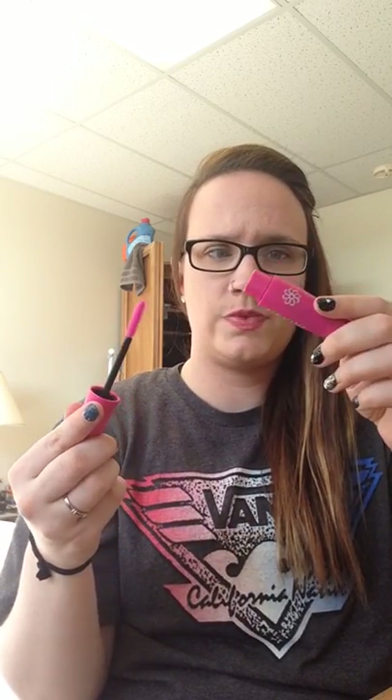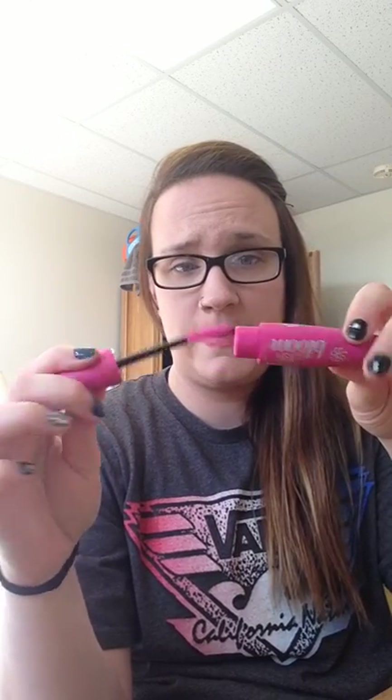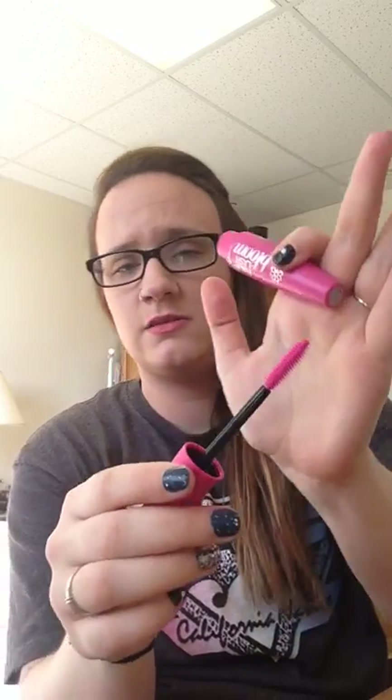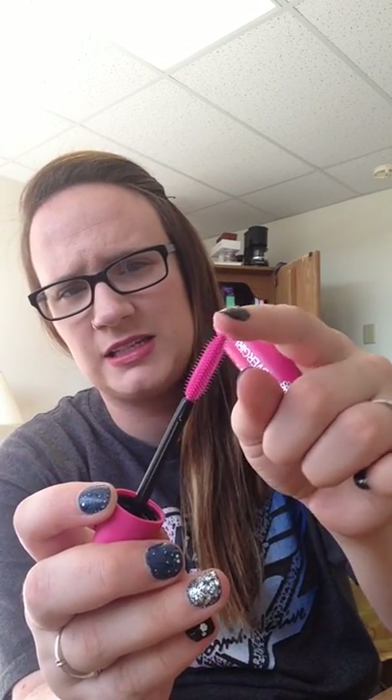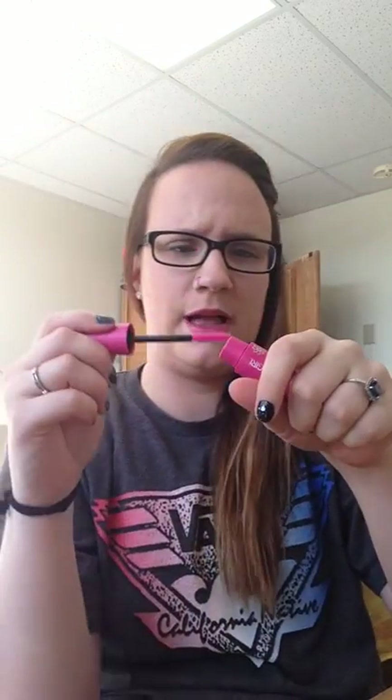Next is the CoverGirl Full Lash Bloom Mascara. Sorry, I'm a barbarian and I already ripped it out of the package because I got this stuff ready to pack. I got this in Very Black. This is what the wand looks like — it looks like most other Lash Blast wands except it has this kind of spiky ball on the top. I wasn't going to pick this up yet, but it was like 10% off on Cartwheel, so I just went ahead and picked it up.